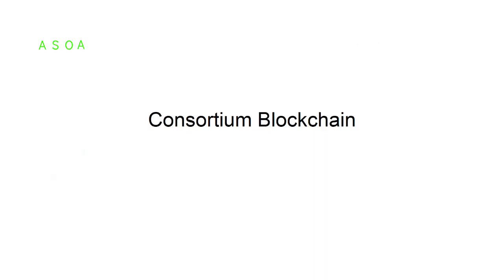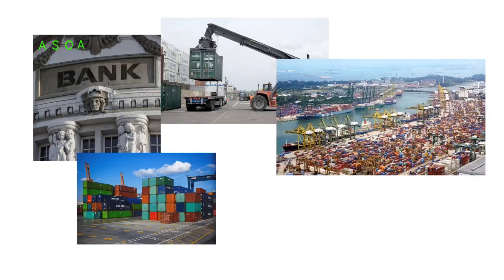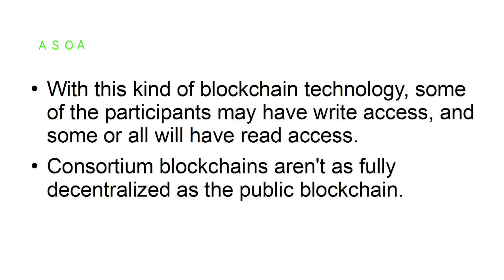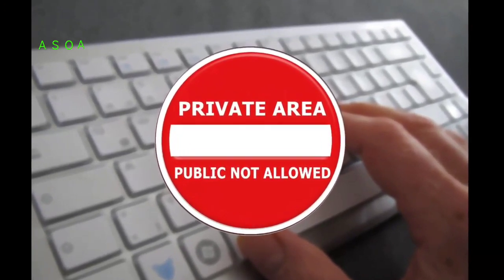Consortium blockchain: a consortium of members controls a consortium blockchain. Because of this, it has a predefined set of nodes for users with access to writing data or blocks. Members of a consortium blockchain may be participating banks, exporters, importers, ports of sending and receiving countries, customs officials, and others. With this kind of blockchain technology, some participants may have write access and some or all will have read access.